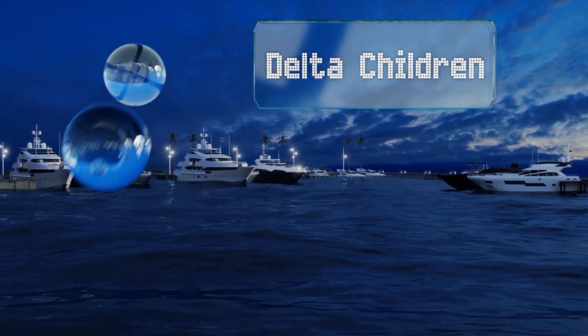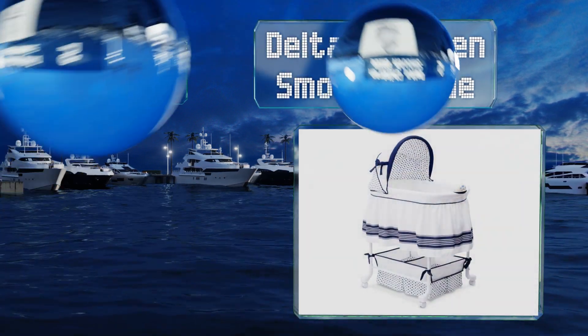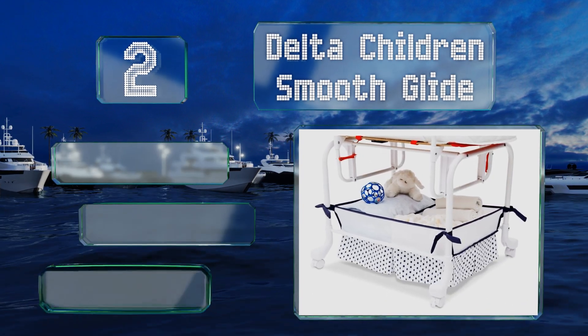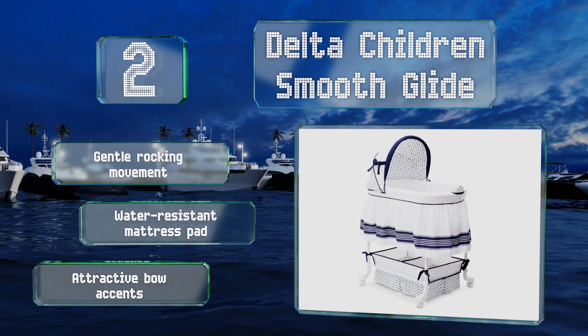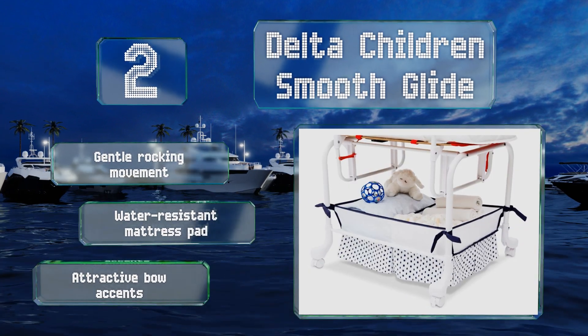At number two, designed for infants weighing up to 15 pounds, the Delta Children Soothe Glide sports an elegant design that will look good in many rooms. Its lockable casters make it a cinch to move, and it includes a handy basket underneath for stowing essentials. It offers a gentle rocking movement and comes with a water-resistant mattress pad and attractive bow accents.